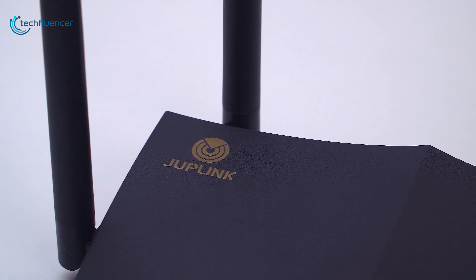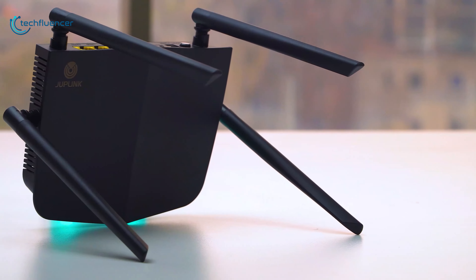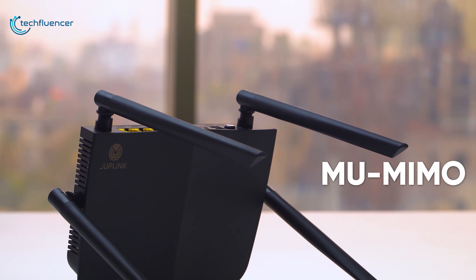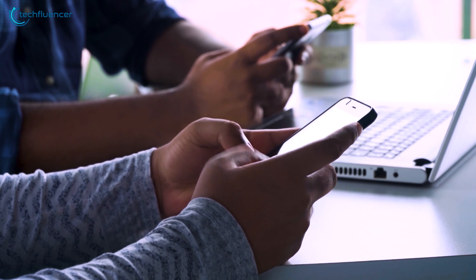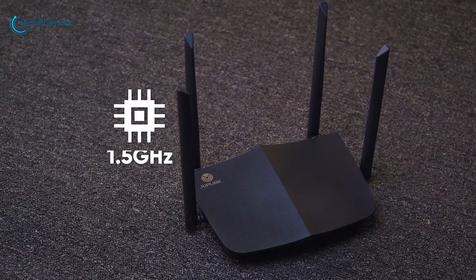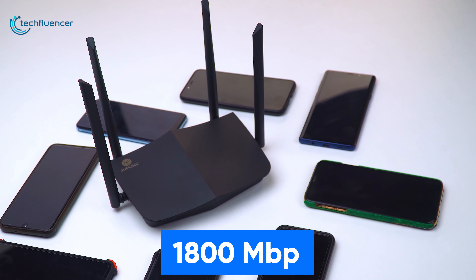Starting at number 5, we have the AX1800 by Duplink, a dual-band Wi-Fi 6 router that has decent network performance for day-to-day usage like gaming, watching Netflix, or just simple browsing. This device offers OFDMA and also has MU-MIMO technology which keeps internet speed stable on connected devices regardless of how many you choose to connect. It houses a Broadcom 1.5GHz quad-core processor and lets you enjoy network speeds of up to 1800 Mbps.